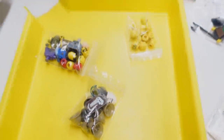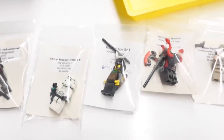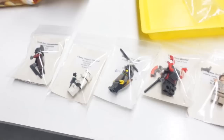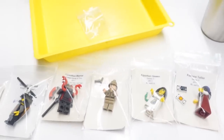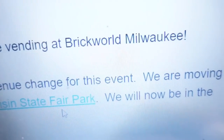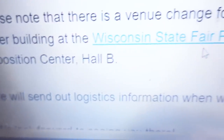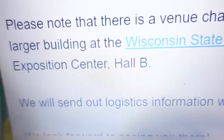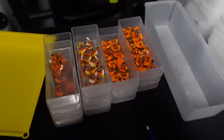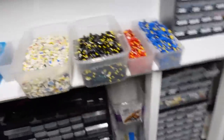That was a really good order — completed all seven of these and there are a couple more close to completion. From BrickWorld Milwaukee — saying they're moving to a larger building at the Wisconsin State Fair. That's awesome to see. More minifigs being built — sorted out the orange torsos.